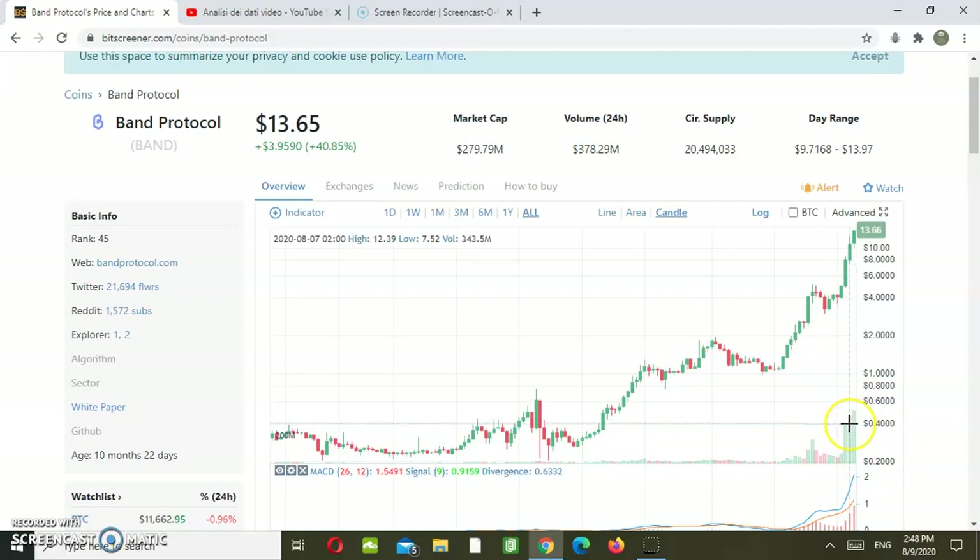Yet we are not talking about a point of control. In order to have a point of control from where we might expect a reversal, we would need to see a much bigger volume compared with the previous ones. As an example, we recorded an increase in volumes in association with a doji candle, and from there we experienced a retrace — actually just a move towards retesting the support area around 2 US dollars, which never happened.